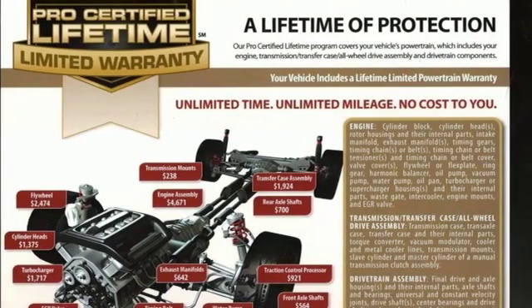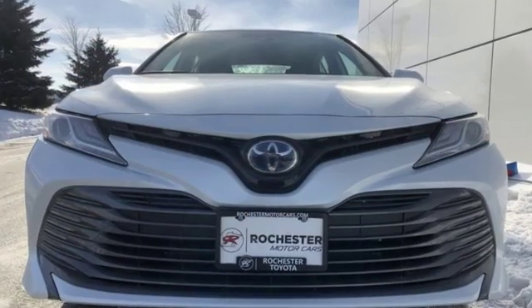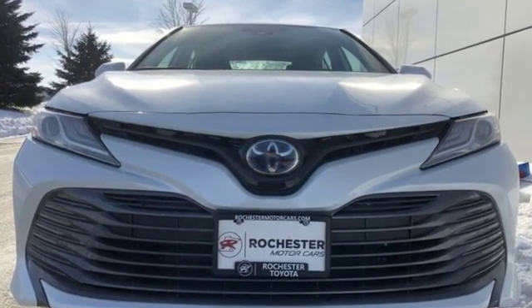Toyota. Steered by ingenuity. Driven by passion. There's even more to see in person. Take it for a test drive today.